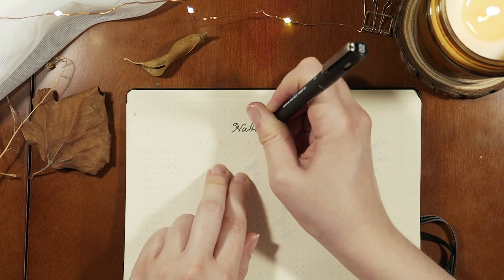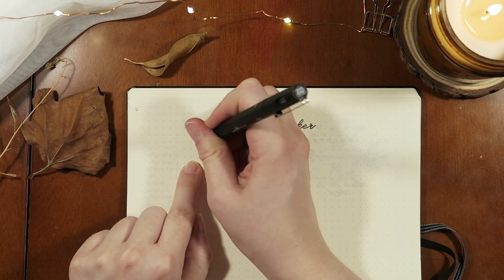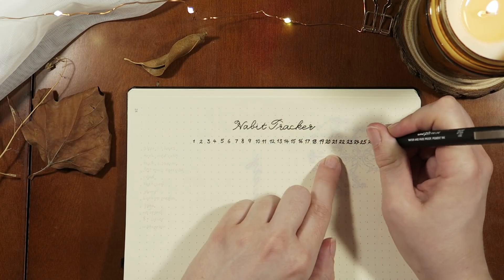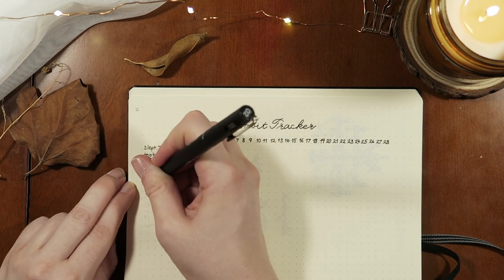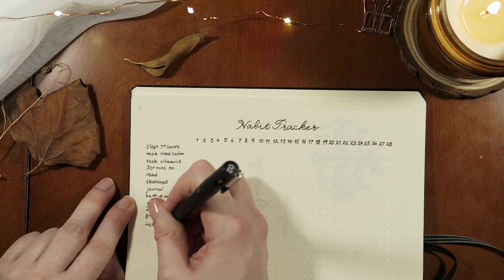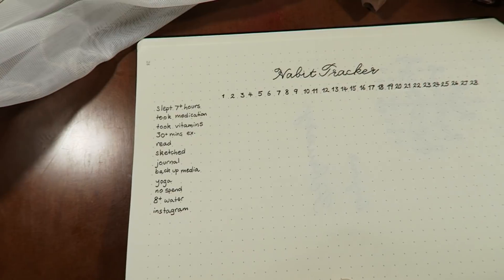Next I'm doing my habit tracker page. I've decided to stick with the same one that I used in my January setup — if you want to watch the video for that I'll leave a link in the right hand corner. I found it really useful and I don't see much point in fixing something that isn't broken, so it works for me and I'm really looking forward to using it for this month too.